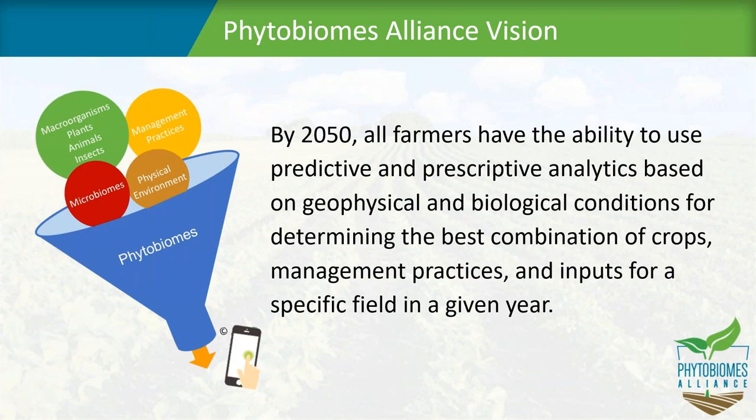If you think of these four balloons feeding into our knowledge of phytobiomes: we have macroorganisms, where we have quite a bit of understanding of plant genetics and how they're impacting productivity. We also have knowledge about general management practices — crop rotation, nutrition, nutrient additions, or soil amendments. We have quite a bit of knowledge about the physical environment, with almost 70 years of weather data. Where we don't have a lot of information — because the science has not been robust or cost-effective enough — is in the area of microbiomes. That's become a real focus point for the Phytobiomes Alliance.